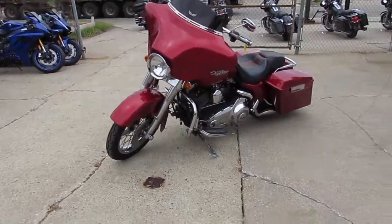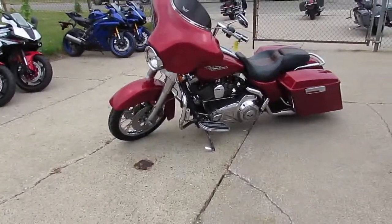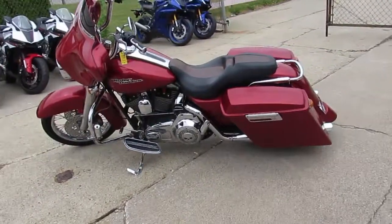We got guaranteed financing and we have lease programs. The one we're doing a video on is a 2008 Harley-Davidson Street Glide, which will have the six-speed transmission.